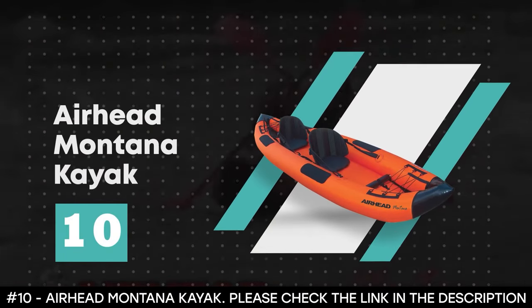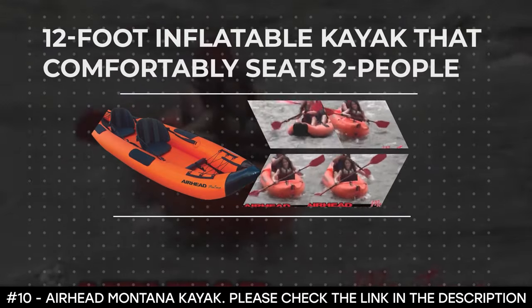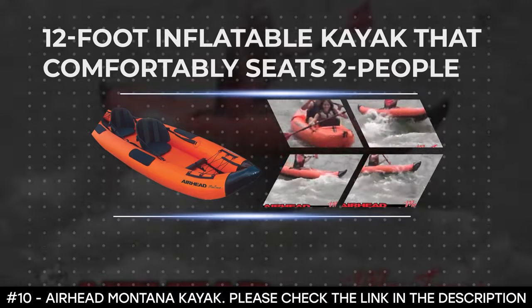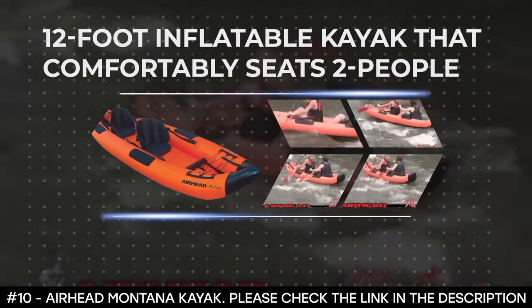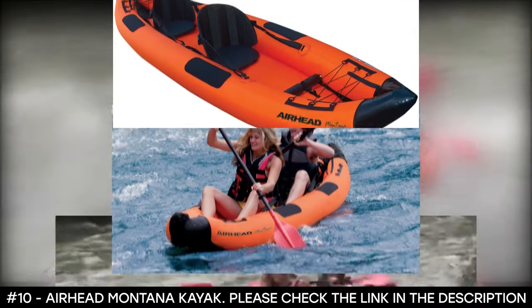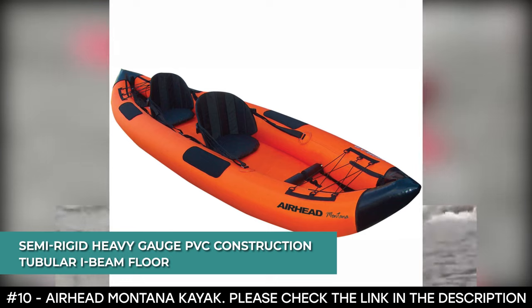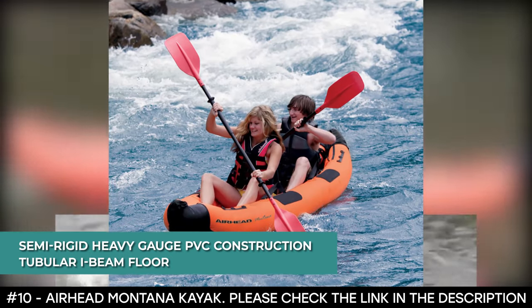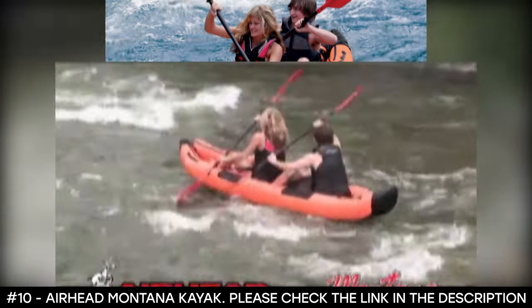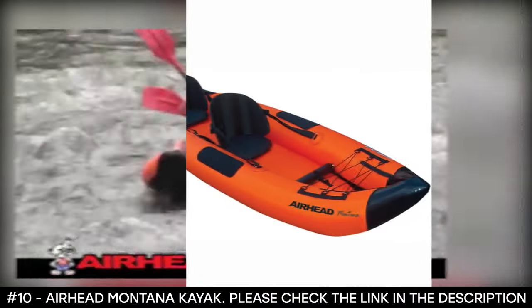Number 10: Airhead Montana Kayak. The Airhead Montana Kayak is a 12-foot inflatable kayak that comfortably seats two people. It's designed for lakes and moderate white water. As such, it's lightweight, compact, and portable. It features a semi-rigid heavy-gauge PVC construction and tubular I-beam floor that offers superior comfort, buoyancy, and tracking. It has movable and removable inflatable seats that provide great back support.